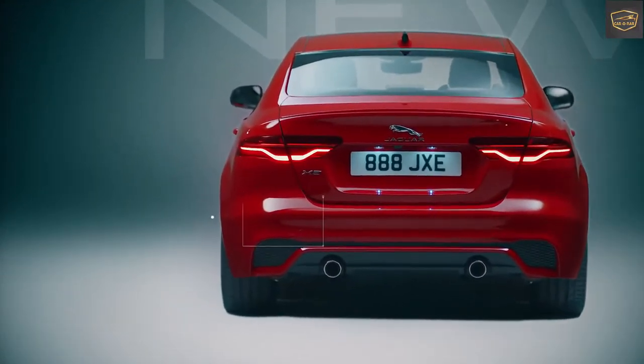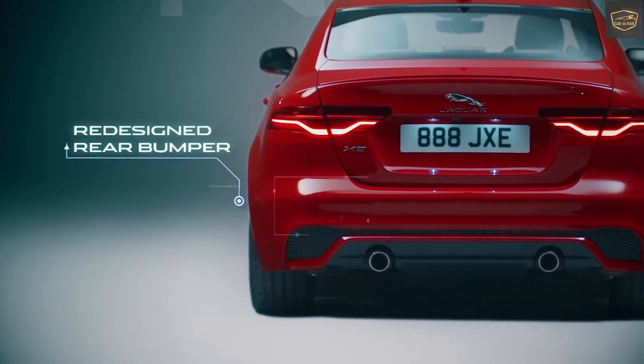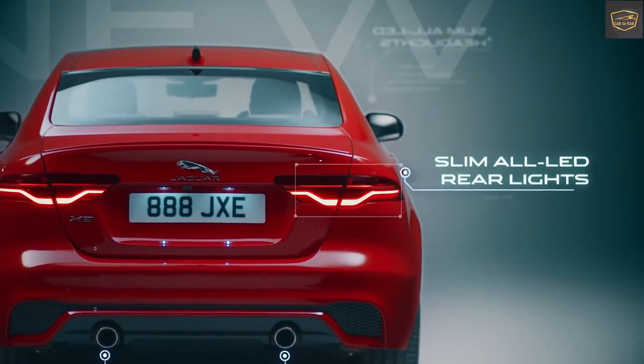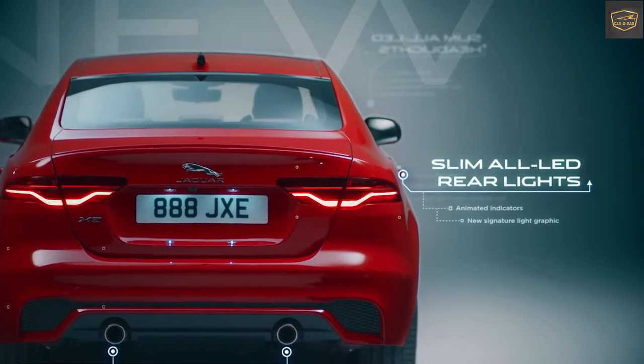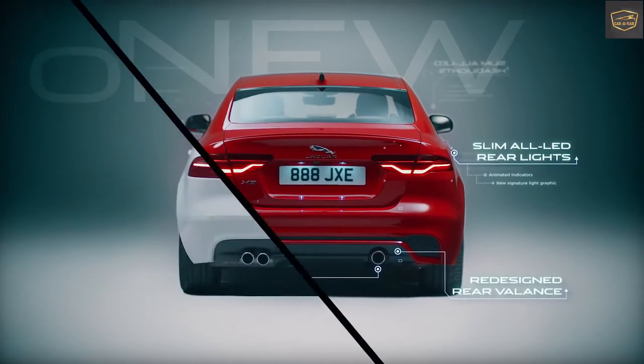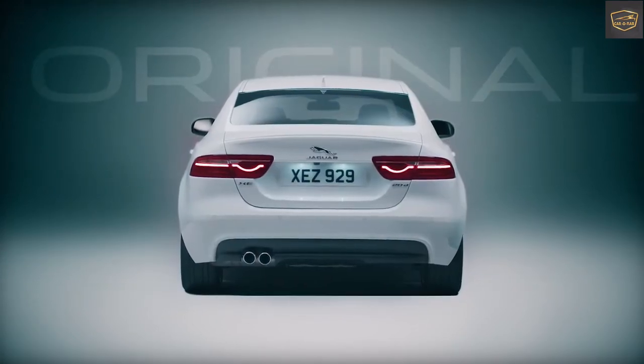Looking at the rear part, the Jaguar badge has been mentioned. The tail lamps are much appealing. Below it has got the XE badge. Two exhausts come in this segment. The boot space is massive among all in this segment, which is 455 litres, and it comes with a tyre location feature too.